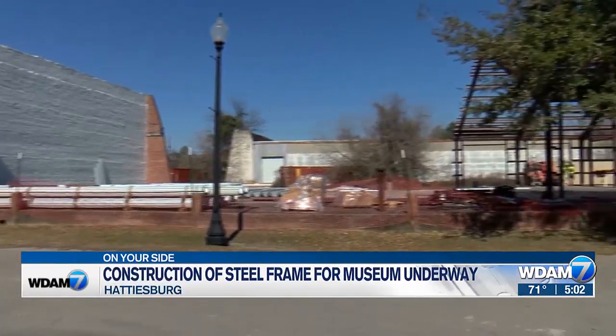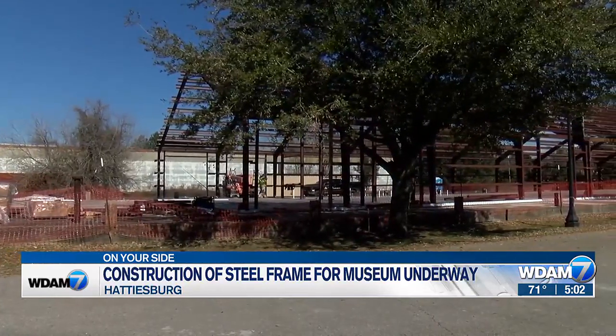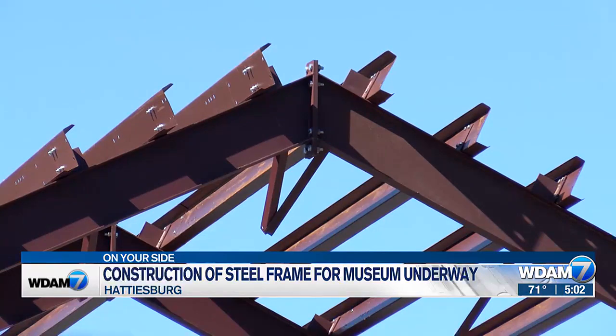A few weeks ago, all you could see here was a concrete slab from the old Hattiesburg Compress Company. But now things are much different. As with most construction projects, you don't see a lot and then all of a sudden, boom, it starts happening. And it certainly happened here. Just from day to day, there's always a big change. I'm just really amazed at how much can be done in a day.